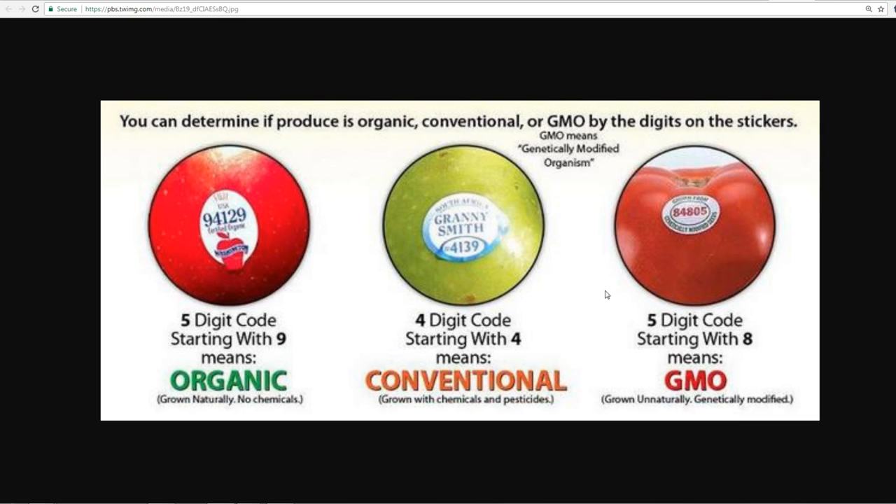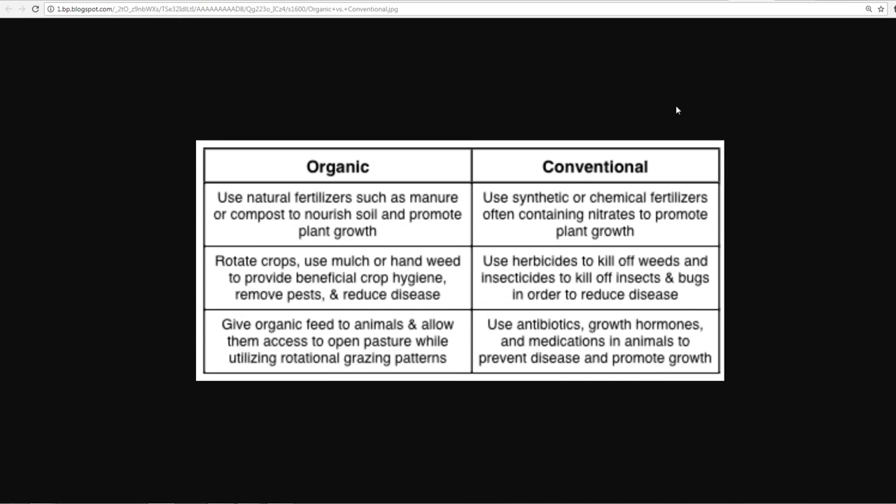Organic farming uses natural fertilizers such as manure and compost to nourish soil and promote plant growth. They rotate crops, use mulch or hand-weed to provide beneficial crop hygiene, remove pests, and reduce disease. They give organic feed to animals — same thing applies to your beef and chicken — and allow animals access to open pasture with rotational grazing patterns.